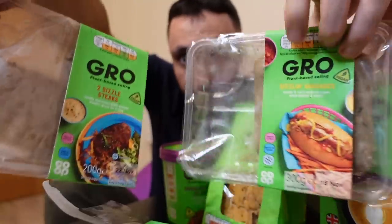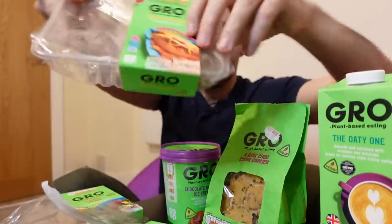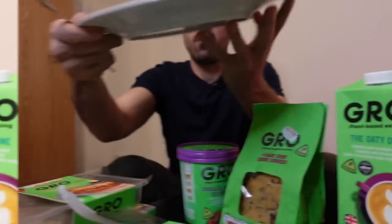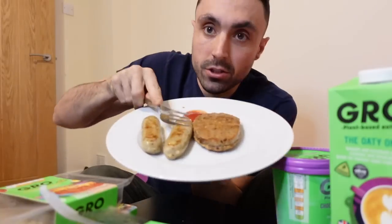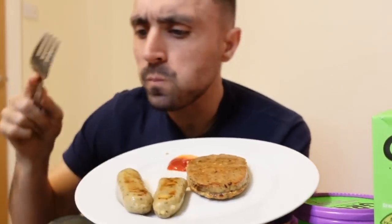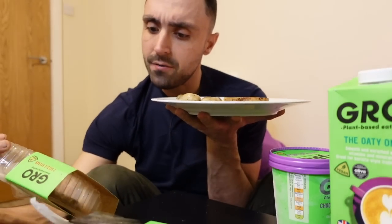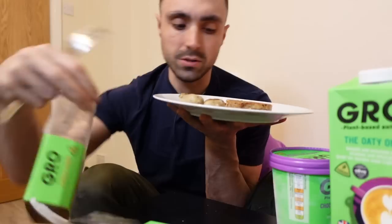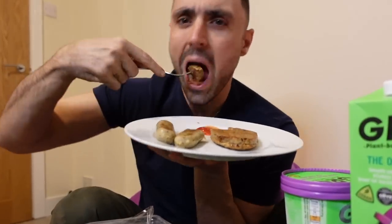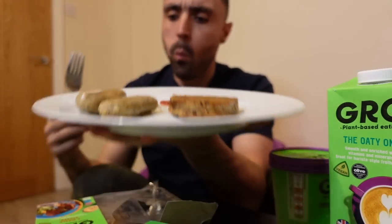They've also got sausages and steaks. These were two quid - I can't believe it. The sausages and the steaks were two quid. I've got them cooking. So let's go for a sausage first - mushroom, black pepper and herbs. They don't even taste like mushroom. Now these steaks - it's mushrooms and wheat protein. Look at that, bit of ketchup. I really like those steaks actually.